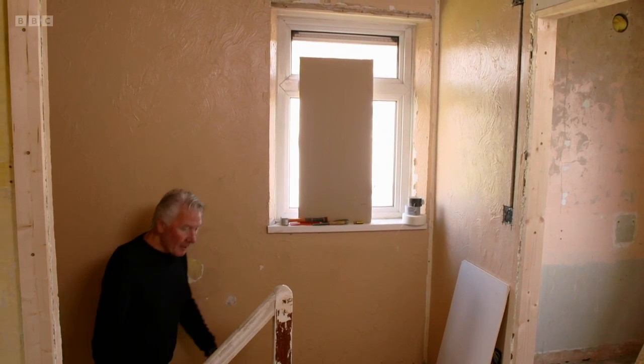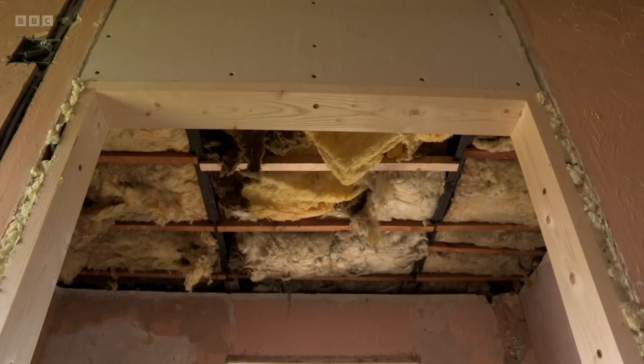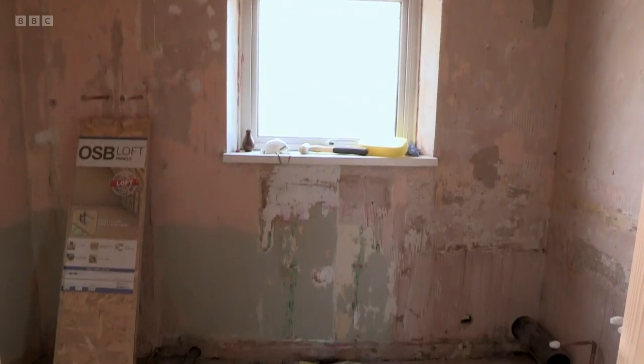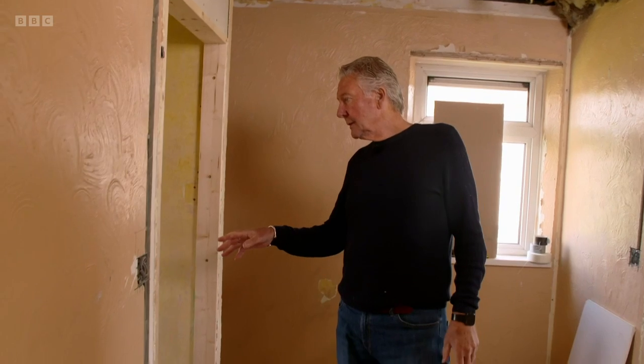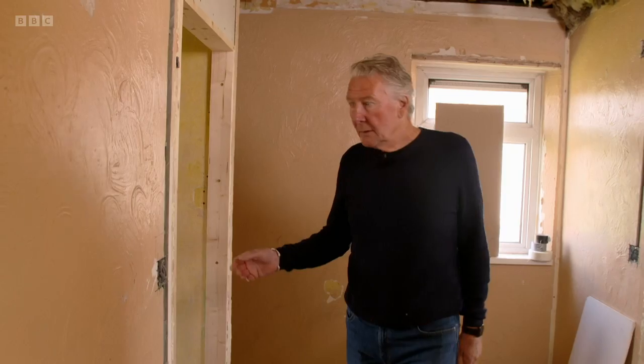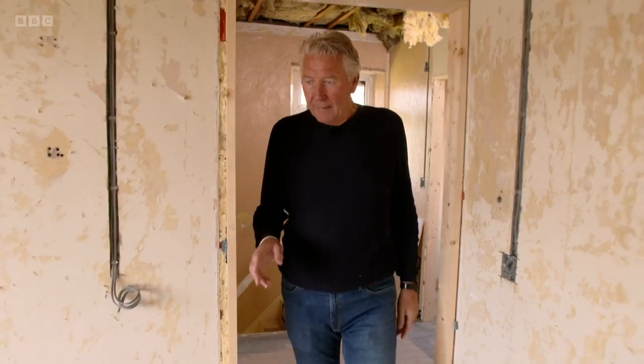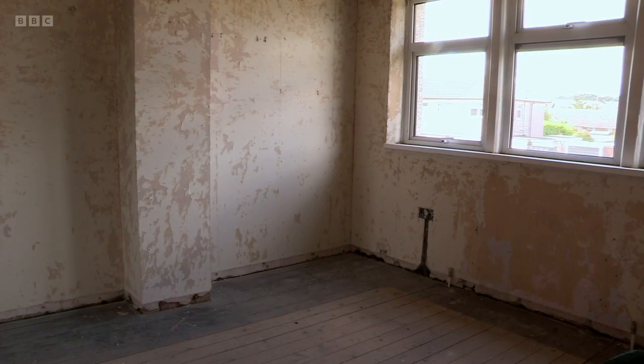This is a nice big landing and everything running off of it. And this is obviously where the family bathroom is going to go — a nice size. This is the smallest of the three bedrooms, but it's still a small double room. This is a good size double bedroom. And the third one is the master bedroom — good size, spacious, airy and easy to work on. This could turn out to be a cracking family home.